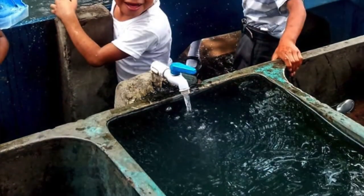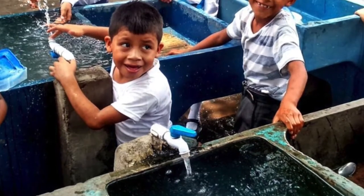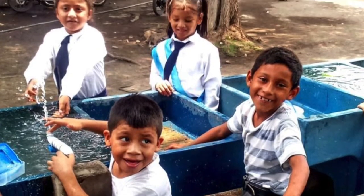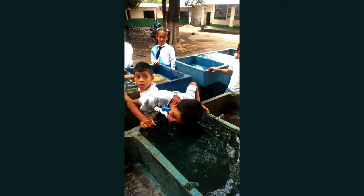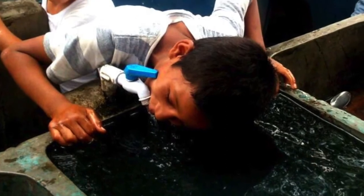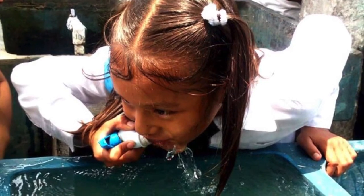Water conditions are very poor. The second picture shows the water conditions of the local school — students at the water troughs, which is how they retrieve their water. They use it not only for bathing, washing, and hygiene, but also for drinking. And the water quality you see in that trough is the water quality that's actually coming out of that tank.